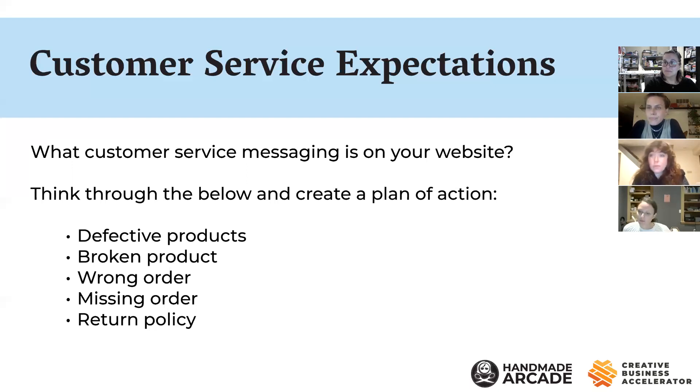We also had a webinar with Trellis Legal talking about policies and strategies to create your terms on your website — both to protect you legally and for the trust aspect. Having higher conversion is tied to people clearly understanding your policies and feeling like they'll be taken care of. I'd recommend watching that one as well.